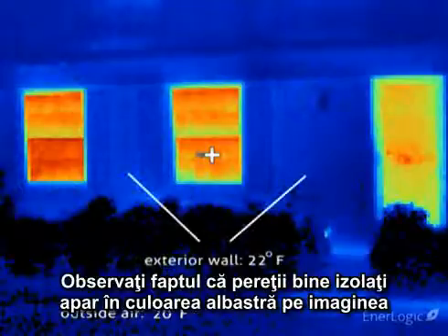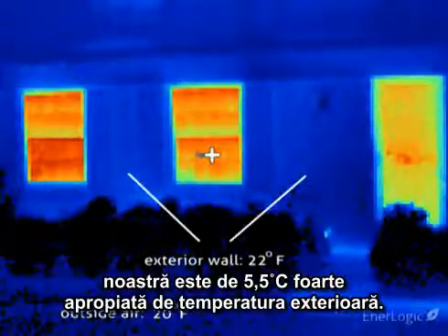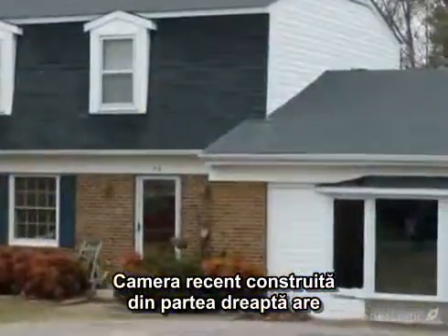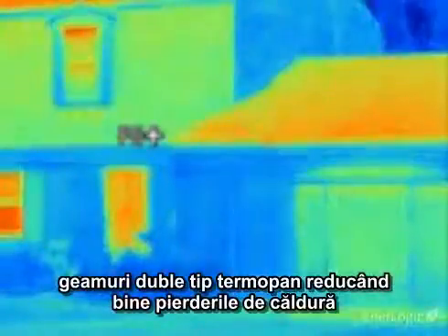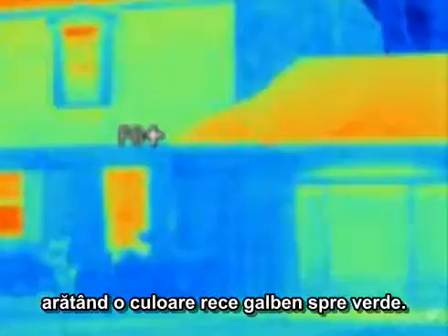Notice the well-insulated walls, shown as blue, are reading a mere 22 degrees, very close to the outside air temperature. A recently built room addition on the right has dual-pane insulated glass units, working well to cut heat loss, showing a cooler yellow-green.